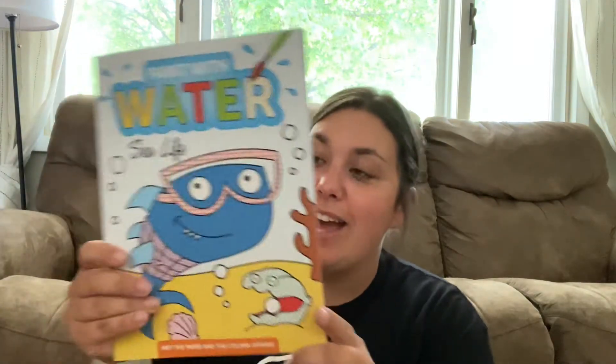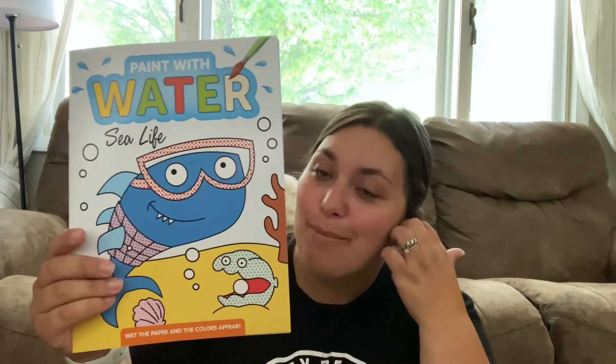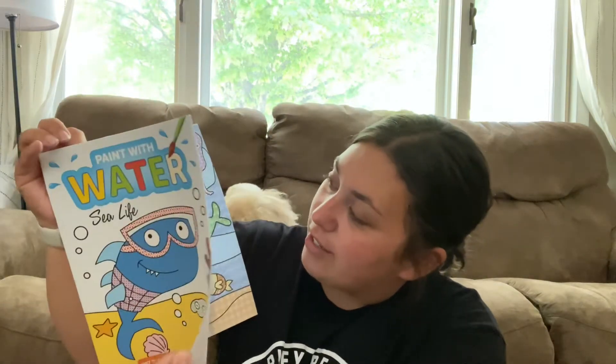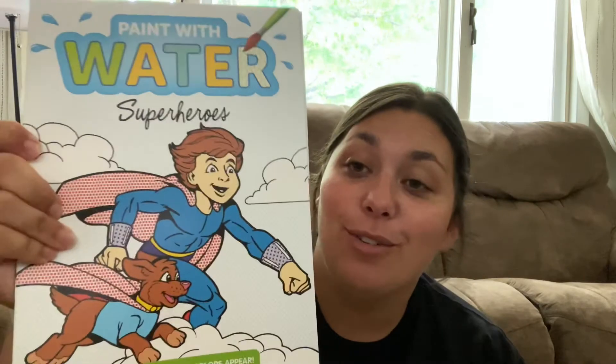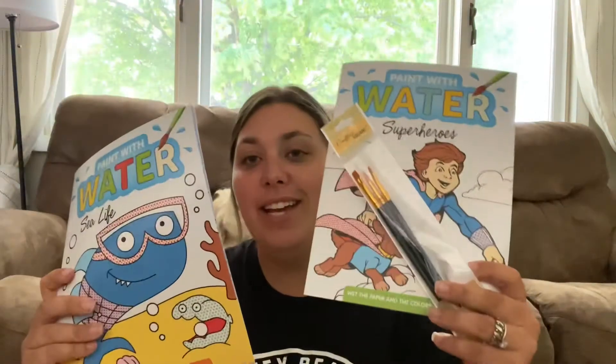Paint with water — sea life. I thought these would be fun for Story and Turbo to do in the camper. You just use water and it comes with different pictures. It seemed age appropriate and won't make too big of a mess, which will keep grandma really happy. I also got the superhero one since Turbo is totally into superheroes. And then to go along with it, I got a set of paintbrushes so they can enjoy that rather than using a Q-tip or their fingers. So those three things together.